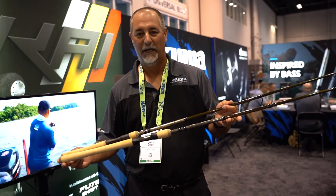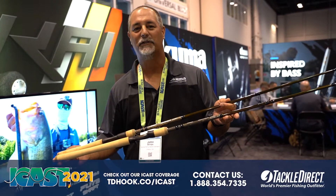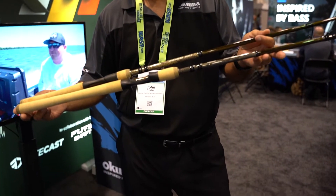Hey guys, this is John Bretza here at the Okuma booth of the 2021 iCast Show in Orlando. What we have here is a new Snakehead Junkie Rod. This is great for all you guys that want to go out there and target snakeheads.